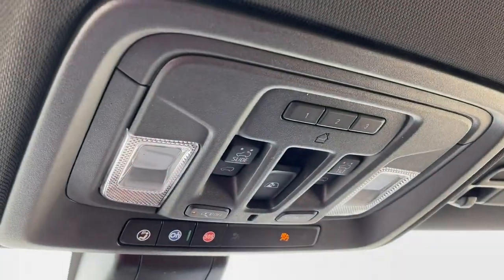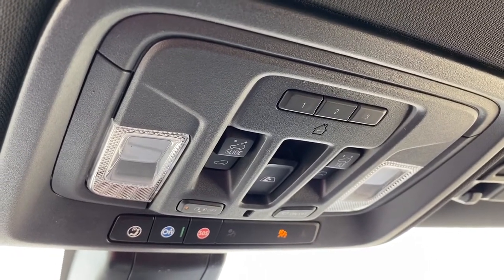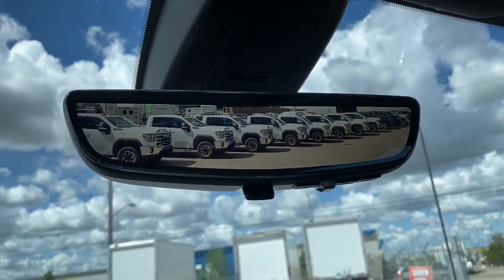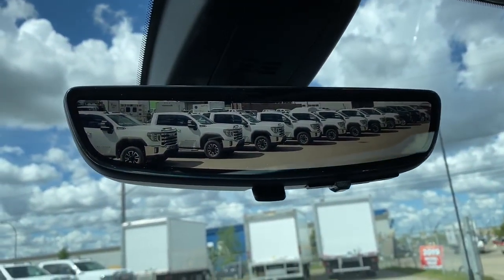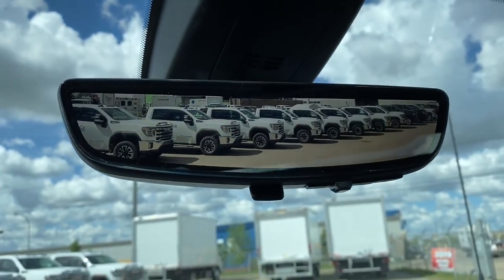Up above we've got the programmable garage door opener, power sunroof button, rear window slider, and OnStar. Here we have the rear view mirror camera. We can change the view back to normal by flicking the switch on the bottom of the mirror.